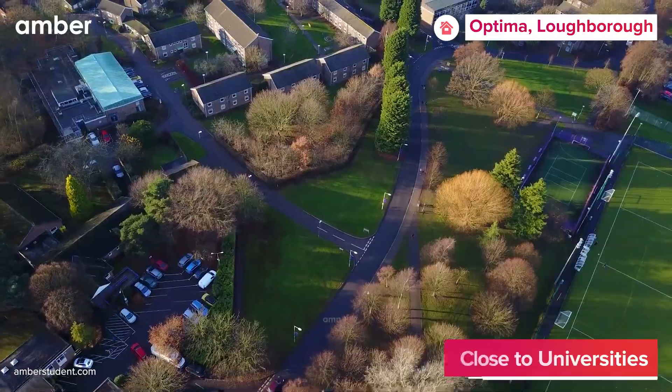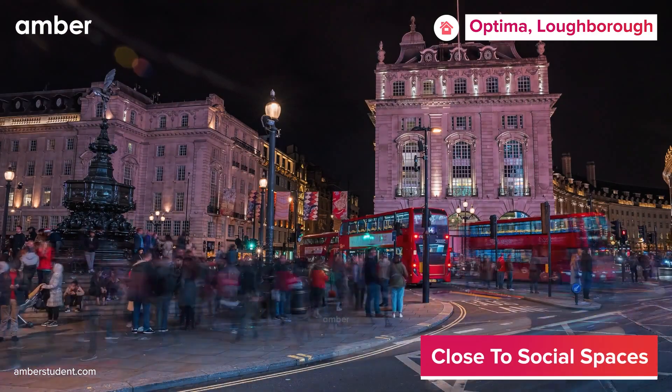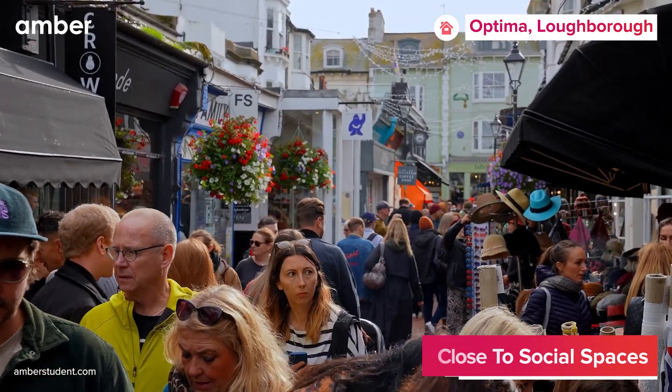Living at Optima, you'll be minutes away from Loughborough University and Loughborough College campus. Excited to experience Loughborough's nightlife? Just take a five-minute stroll to the town center and explore the city's vibrant night scenes and shopping spots.